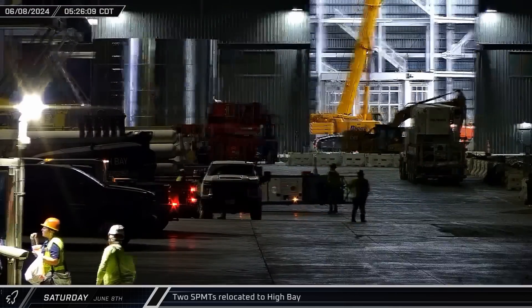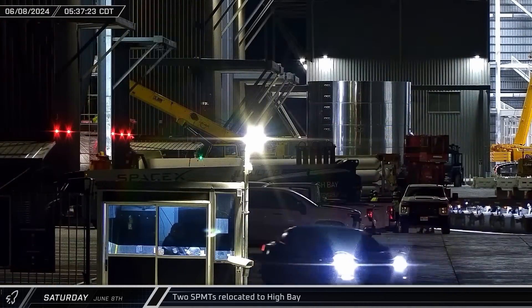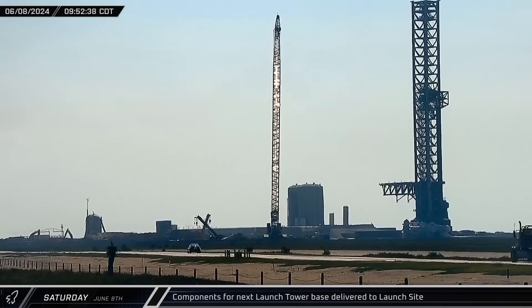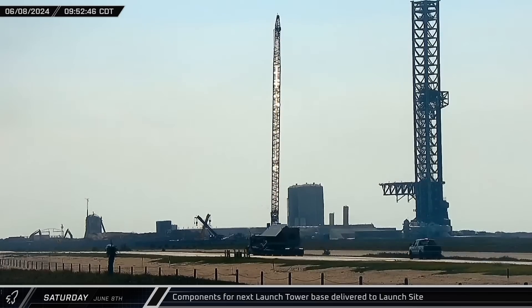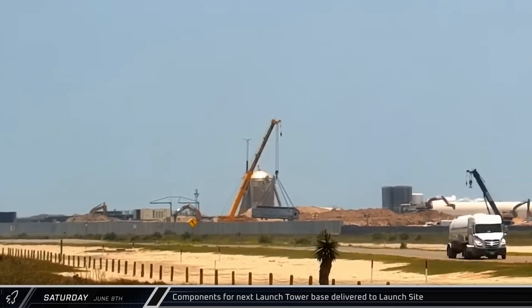A few hours later, a pair of SPMTs made their way into High Bay in preparation for some vehicle repositioning in the near future. Later that morning, several truckloads of additional parts for the new launch tower base were spotted headed down Highway 4 to the launch site, where they were staged to await installation.